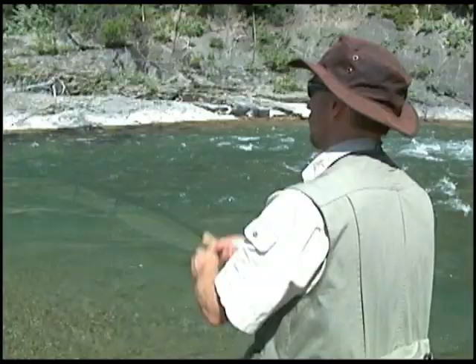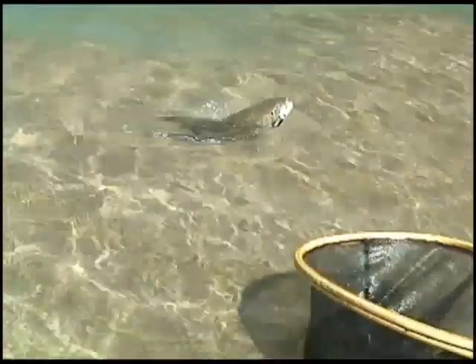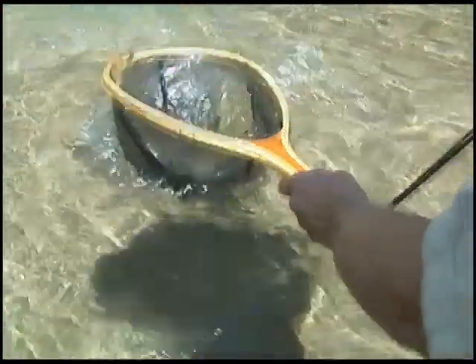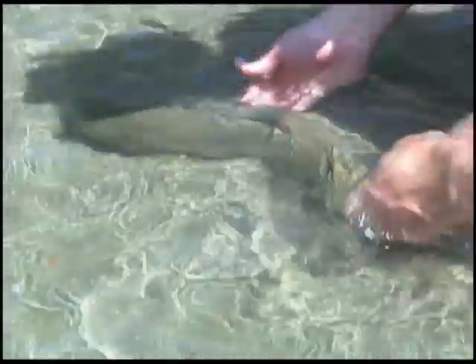Well, I never did hook another fish. Darkness forced us off the river. However, the fish we did catch, along with the scenery and the solitude of the Castle and the Carbondale Rivers, made this place an unforgettable destination — one I would certainly recommend to anybody.